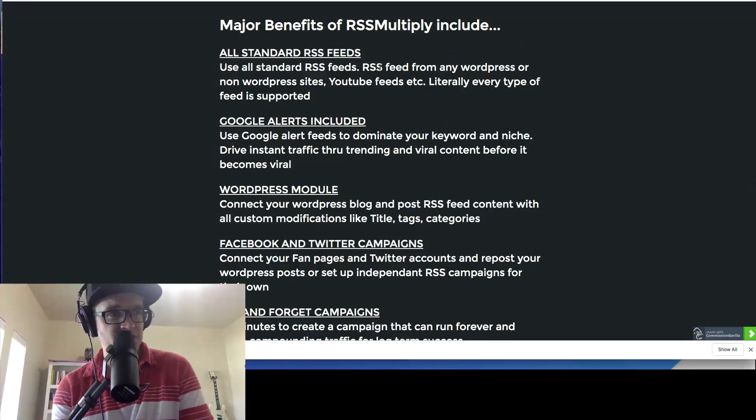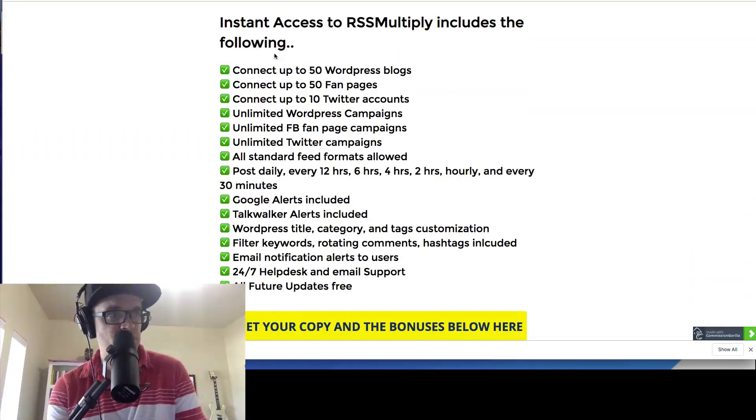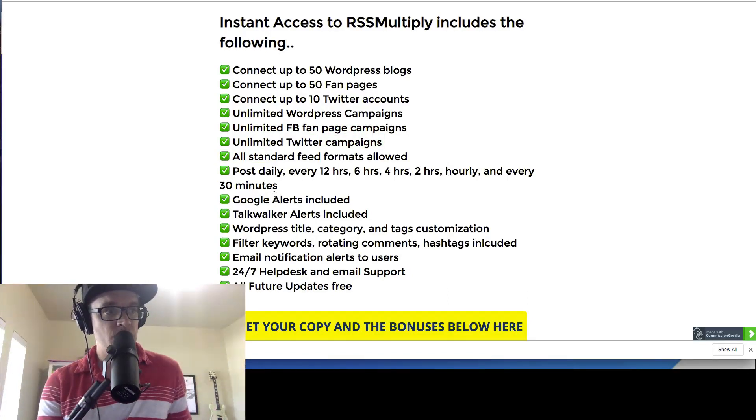On the bonus page, you can see the major benefits of RSS Multiply. This is really interesting to me: you can connect up to 50 WordPress blogs with this software, 50 fan pages from Facebook, 10 Twitter accounts, unlimited WordPress campaigns, unlimited Facebook fan page campaigns, and Twitter campaigns — a lot of different ways to connect the RSS feeds of other pages.